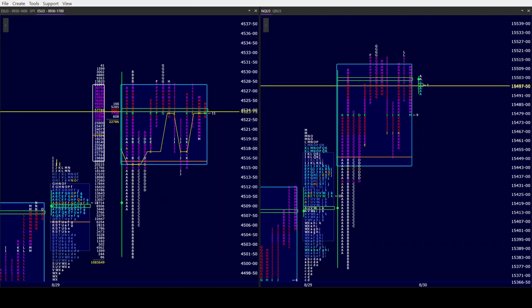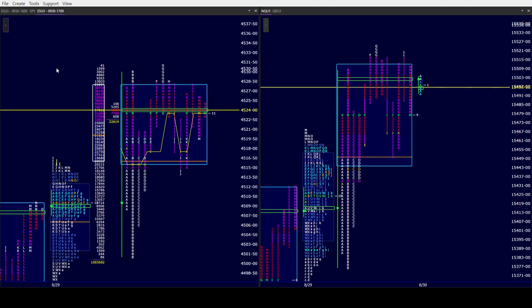Good afternoon all, CamelbackTrading.org coming to you this Wednesday afternoon, August 30th. We are looking at Window Trader's market profile of the ES and NQ.